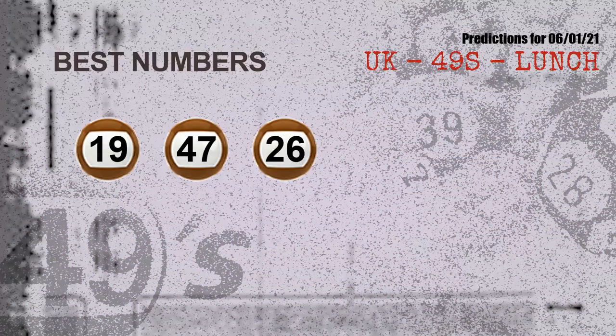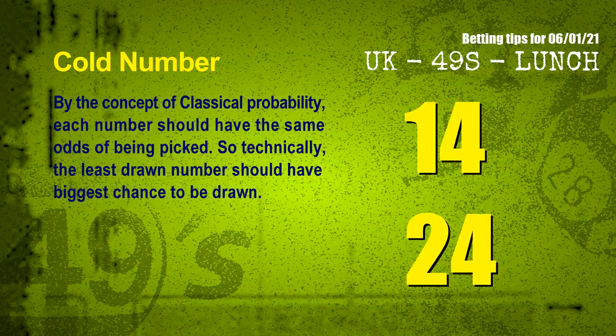Now the most exciting part of this video: we find out some numbers for you with the best chance to win the next draw. They all match the following ones and colors. The best three numbers to win the next draw are 19, 47, and 26. In addition, by the concept of classical probability, each number should have the same odds of being picked, so the least drawn number should have the biggest chance to be drawn. The coldest two numbers for the next draw are 14 and 24.